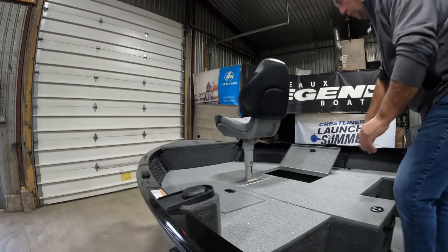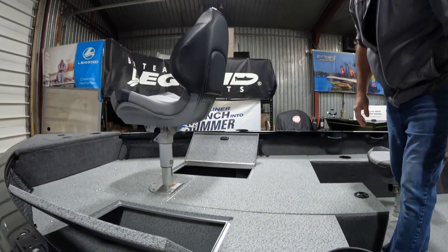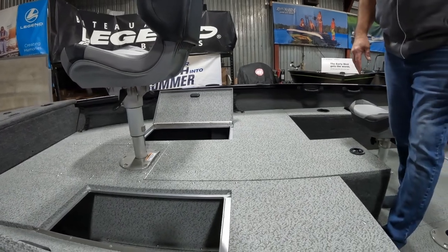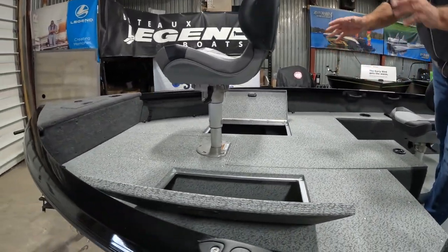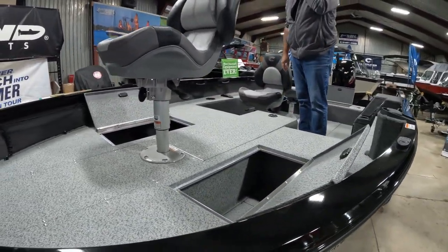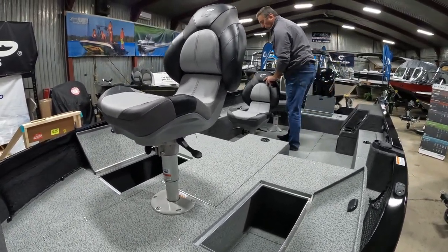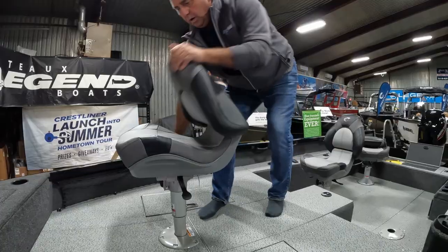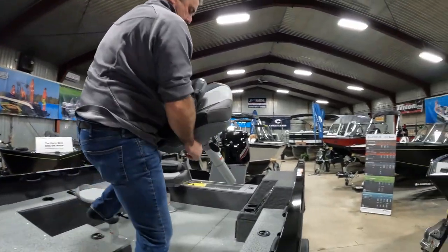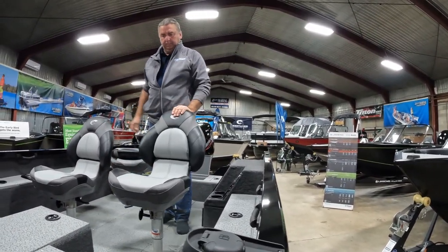It looks like we've got some storage up front — you've got ample storage up front. Put your anchors in there, your life jackets, some tackle trays, your dock ropes — all that stuff fits nicely in these lockers. Keep in mind the batteries are all stored underneath your rod locker, neatly out of the way. There's also nice seating up front — you can swap that out for a butt seat if you want. All the seats in Crestliners are movable.